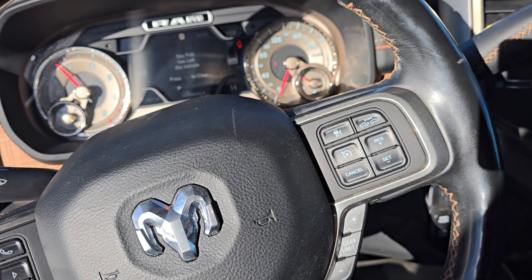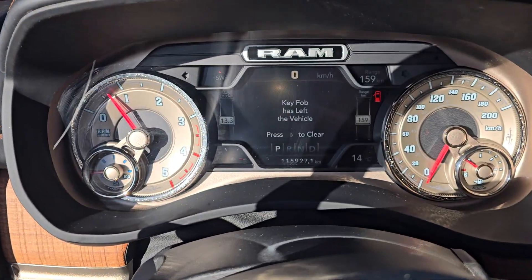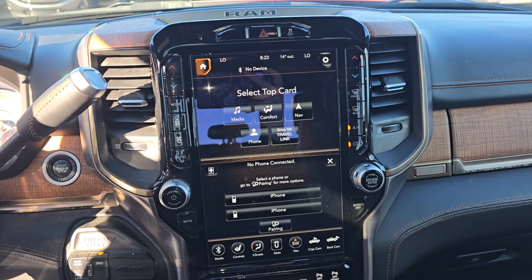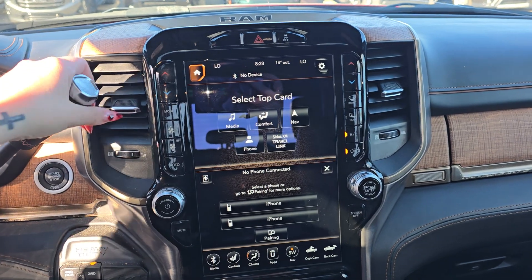At the steering column you have options for cruise control, audio control, and phone control when you hook up via Bluetooth. On the center screen you have options for audio, climate, navigation, as well as other apps and settings.